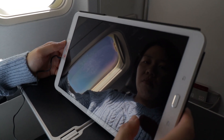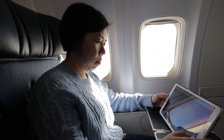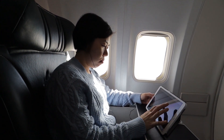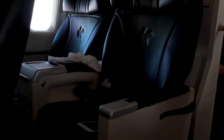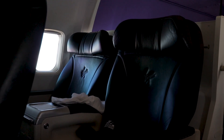In all honesty, it is hard to fault the service on Virgin Australia flights, and this was no exception. Even though the crew on this flight was not super chatty, they were very professional. It was a very enjoyable and relaxing flight. The additional space and the legroom did make a difference even on a short flight.